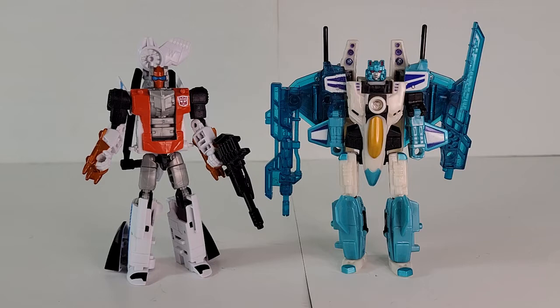Except for Slipstream, I'll cover the other Seekers that were turned into females in Cyberverse when I do my Seekers episode. Also, Combiner Wars, Unite Warriors, and other derivative molds are out for all the Combiner team members, for the reasons I outlined in my Combiner Conflict episode linked below. MicroMasters and Mini-Cons are also covered in another episode linked below.